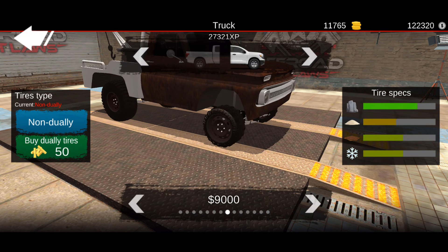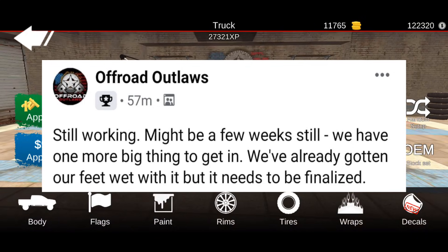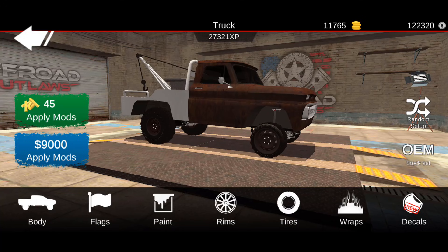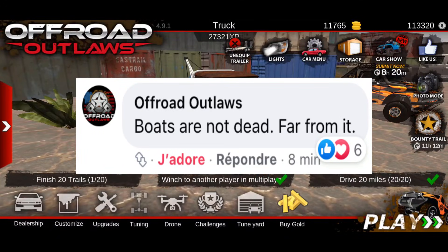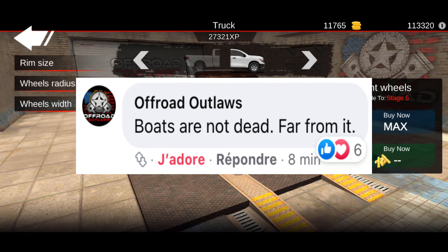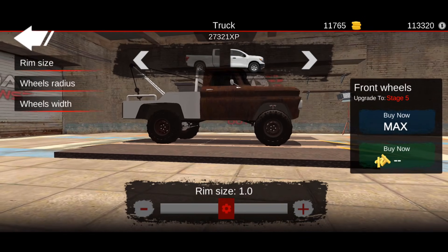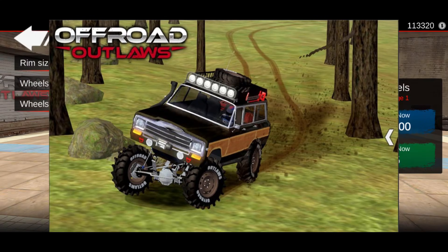Let me know down below in the comments what you think about when it's coming out. Now, they said they got their feet wet but it needs to be finalized — could they be talking about boats? Because in this comment right here it says 'boats are not dead, they're actually far from it,' meaning there's a really huge possibility for boats to come to the game.